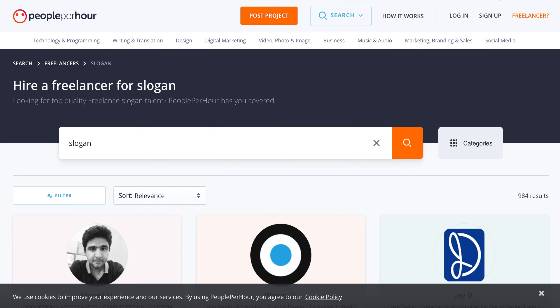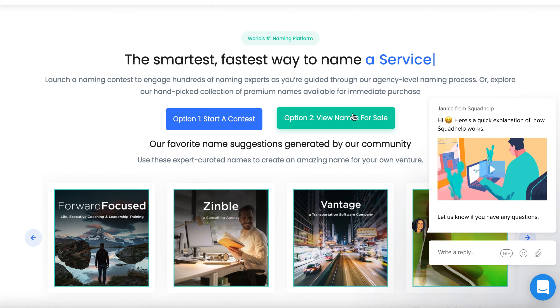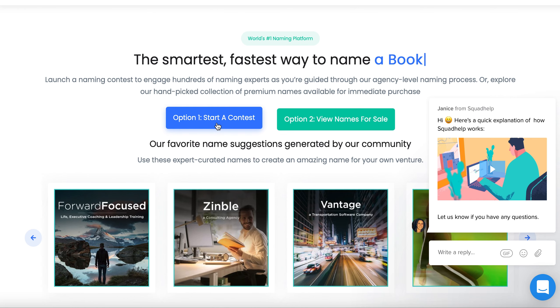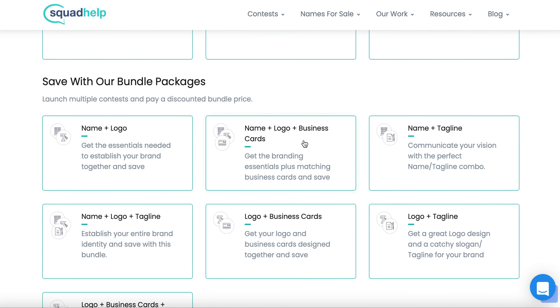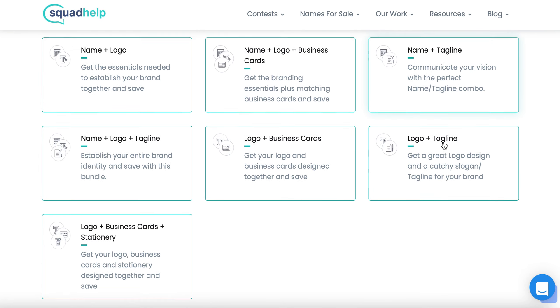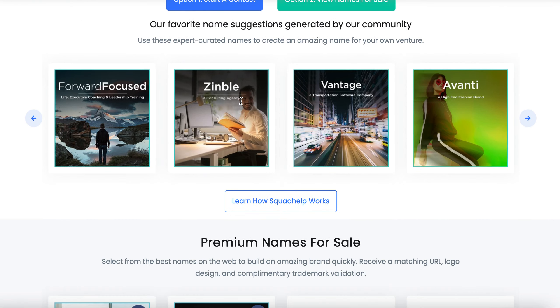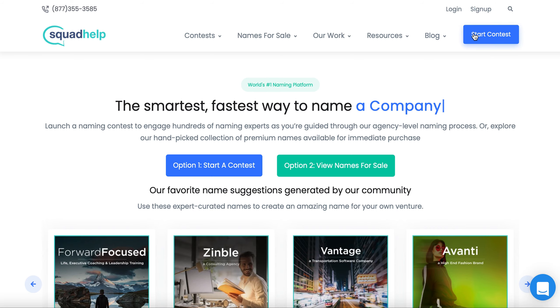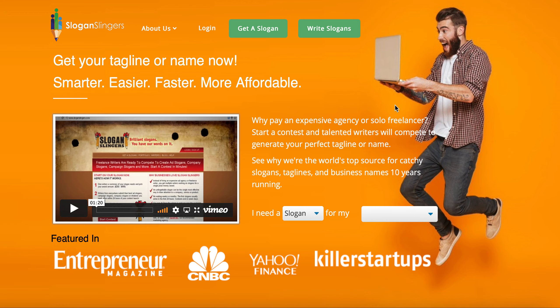Here's another great website called SquadHelp.com. You can go to SquadHelp, click 'Start a Contest,' and come up with a name, create a logo, create a tagline or slogan, or do business name and logo cards. These are contests you can enter. The only thing is this particular contest requires a fee of about 10 dollars to sign up, but then you can put in your information and see if you win.